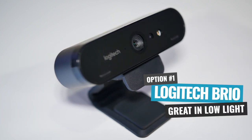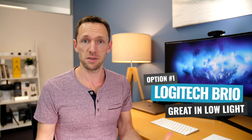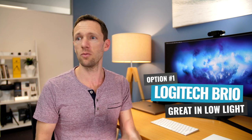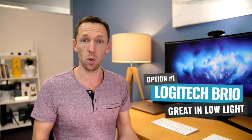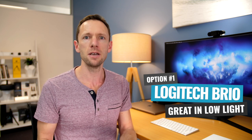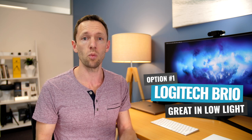I love it for its low light capabilities. Typically webcams aren't very good in low light scenarios. So if you're going to be filming in your lounge room or setting up a home office somewhere, looking to get the best picture quality, the best colors, best light out of really any sort of situation, then the Logitech Brio is going to be your best option when it comes to webcams.